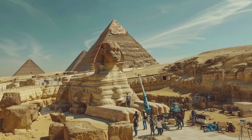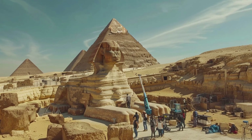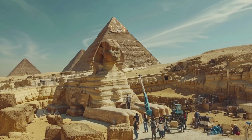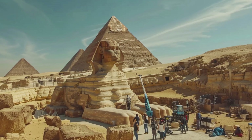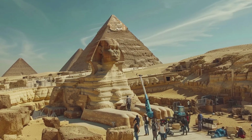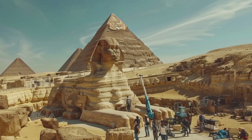Despite the wealth of research, many aspects of the Sphinx's history remain elusive. The quest for answers continues, driven by a blend of scientific inquiry and imagination. Each new discovery adds a piece to the puzzle, yet the full picture remains tantalizingly out of reach. The mystery of the Sphinx endures, captivating the minds of those who seek to understand its secrets.